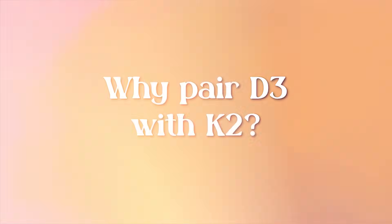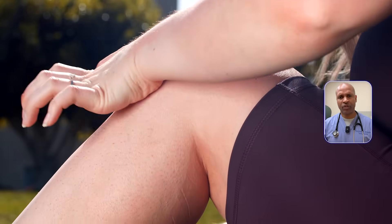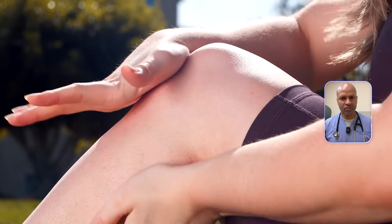Now let's answer another question: why pair D3 with K2? Vitamin D helps you absorb calcium, but vitamin K2 helps you direct it. K2 activates osteocalcin, which binds calcium to bone, and MGP, which keeps it out of arteries. Without K2, that calcium can clog your pipes, raising your risk of atherosclerosis and joint pain. So D3 and K2 — that's your dynamic duo.